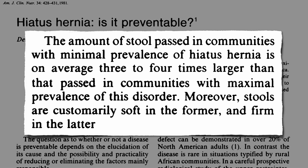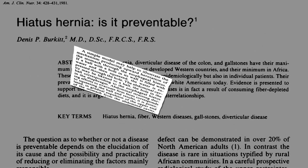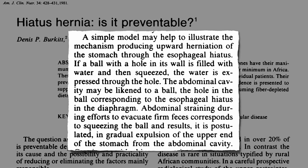What does the size and consistency of one's bowel movement have to do with hiatal hernia? A simple model may help illustrate the mechanism producing upward herniation of the stomach through the hole in the diaphragm — called the esophageal hiatus. If a ball with a hole in it is filled with water and then squeezed, the water is pushed out through the hole. The abdominal cavity may be likened to that ball, with the esophageal hiatus as the hole. Abdominal straining during efforts to evacuate firm feces corresponds to squeezing the ball and may result in gradual expulsion of the upper end of the stomach from the abdominal cavity up into the chest.